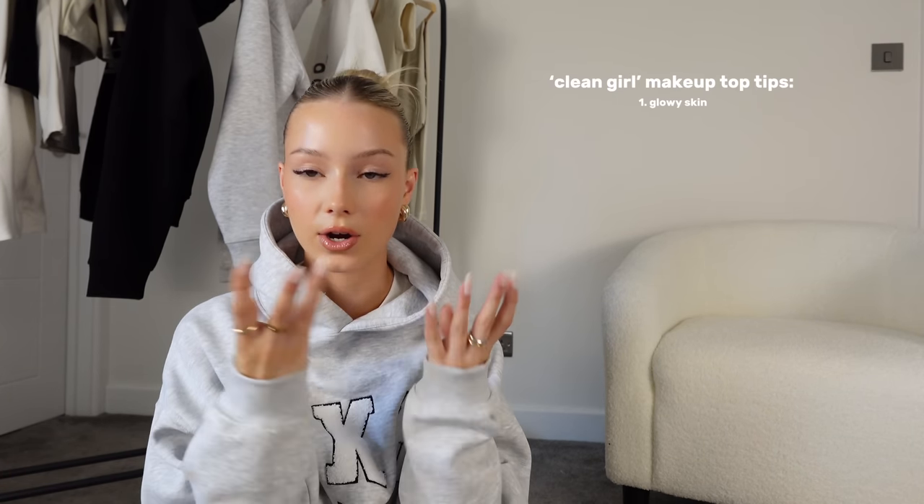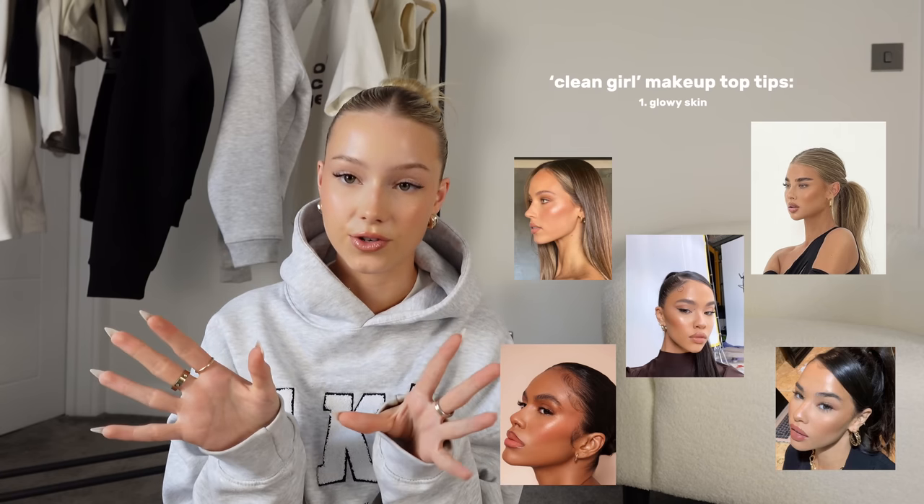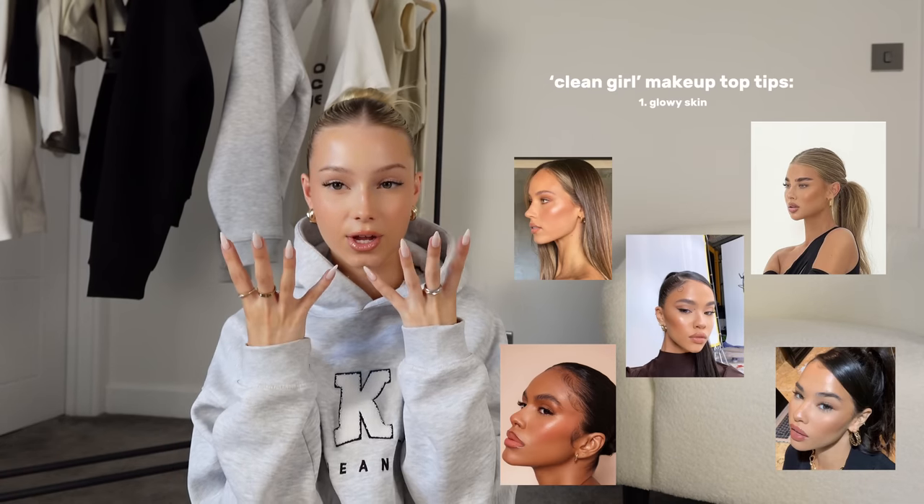For makeup, I think glowy skin is key — having a really good skin prep routine. I've got a clean girl makeup video so if that's what you're after, go look at that. Having a good skin prep, a dewy foundation that just keeps your skin looking like skin. Some people think glowy skin looks oily and greasy, but I think it looks healthy. I don't really set my makeup much — only under my eyes and in the middle of my face — so I let the rest of my face glow and be quite dewy.